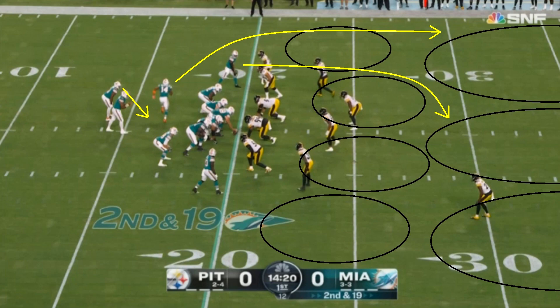Let's start with this play. The Pittsburgh Steelers are running zone coverage. This is something the Dolphins started doing halfway through last year, and they do it so well — just running these play actions with quick passes.